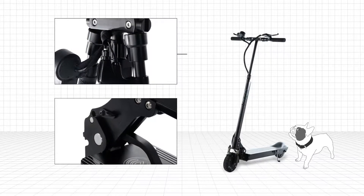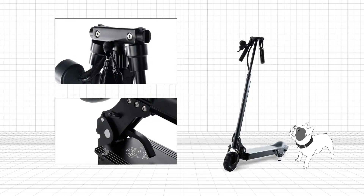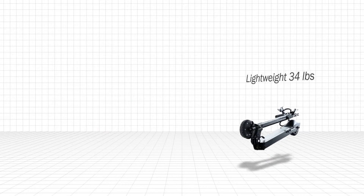Sturdy frame designed for an adult. Elegant and patented folding mechanisms. You can easily fold the scooter, store it under the desk, or fit several in the trunk of your car. Lightweight enough to carry if needed.